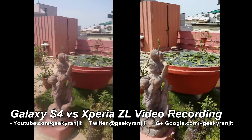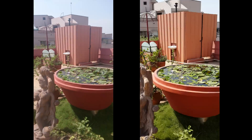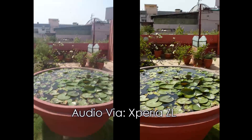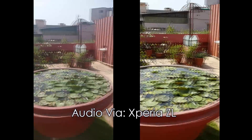This is Ranjit and welcome to my YouTube channel. In this video we are comparing the video performance between the Xperia ZL and the Samsung Galaxy S4. Both these phones have a 13 megapixel shooter and I'm shooting this video in 1080p full HD, and I'm just going to walk around.